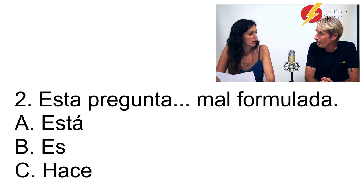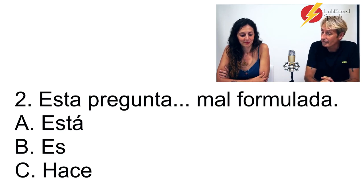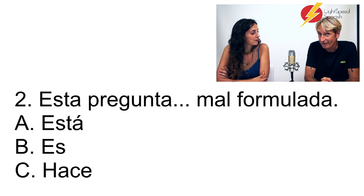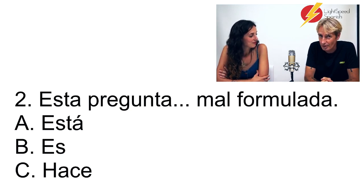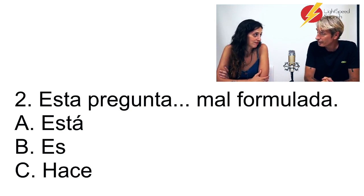How would you translate 'formulada'? Badly made. So I would say the answer is A — esta pregunta está mal formulada. My reasoning: when it comes to ser and estar, we have the word 'mal,' and it's always 'está bien, está mal.' You can't say 'es bien' or 'es mal' — it doesn't go together. Correcto. And 'hace' — no.